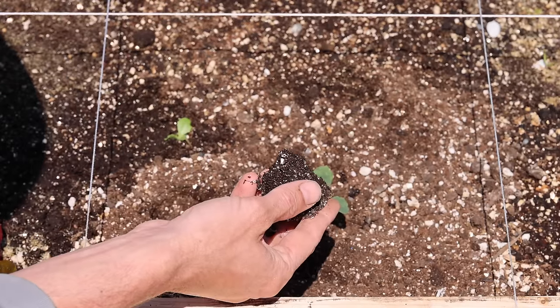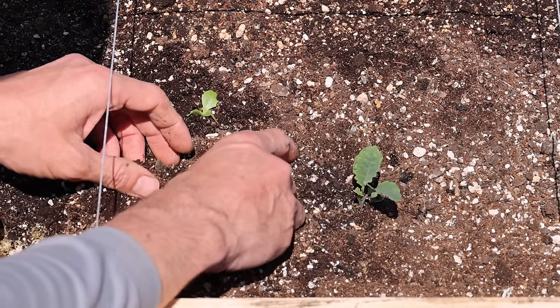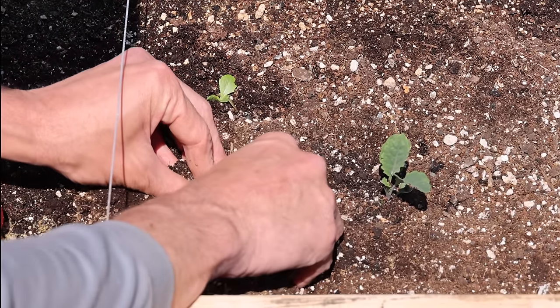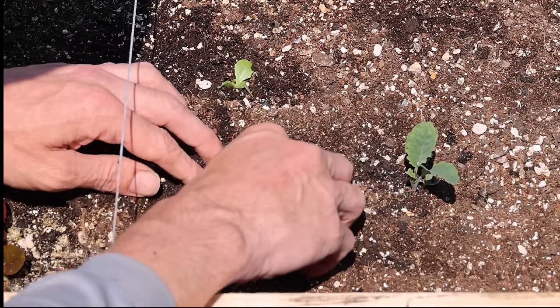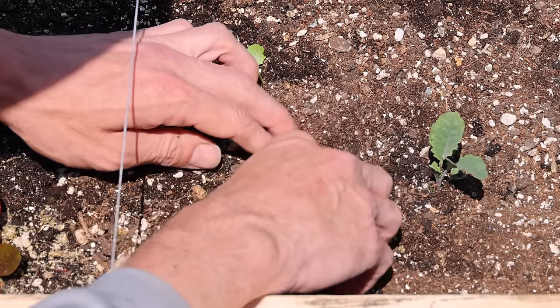After the kale, I began transplanting out some giant of Italy parsley in the middle left of my square. By this time, you're probably starting to notice the theme — all these plants I'm growing together are companions with my main crop, kale, making for a happy group of plant friends.